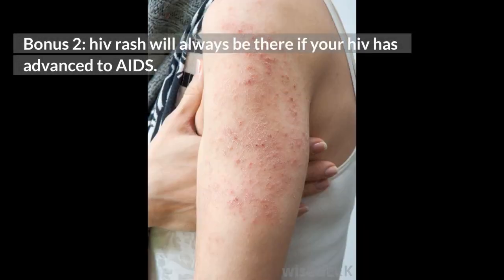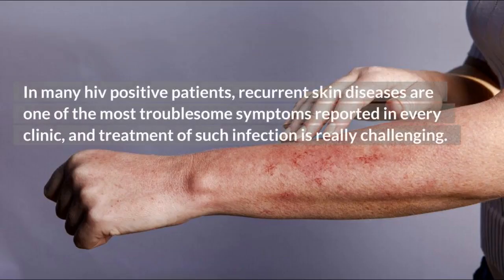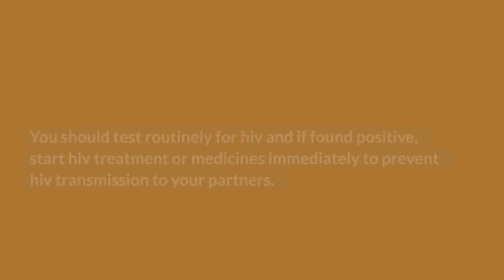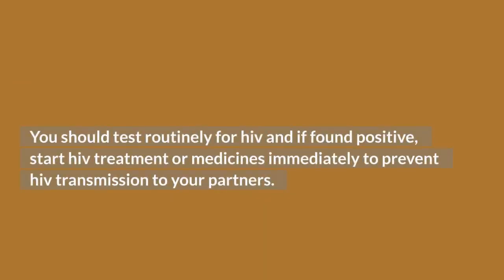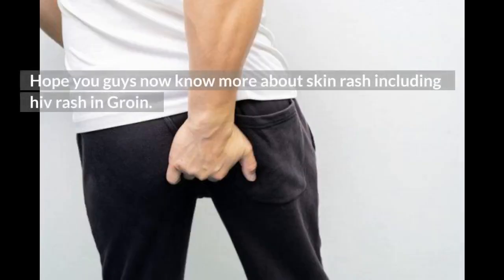HIV rash will always be present if your HIV has advanced to AIDS. In many HIV-positive patients, recurrent skin diseases are one of the most troublesome symptoms reported in every clinic, and treatment of such infections is really challenging. You should test routinely for HIV, and if found positive, start HIV treatment or medicines immediately to prevent HIV transmission to your partners. Hopefully you now know more about skin rash, including HIV rash and groin.